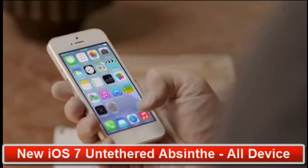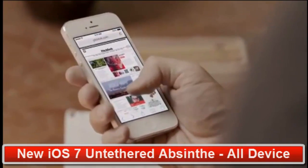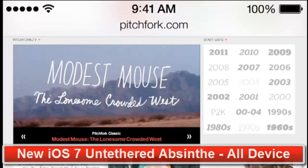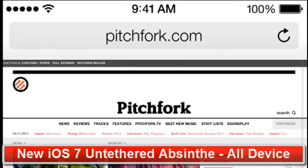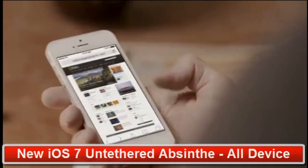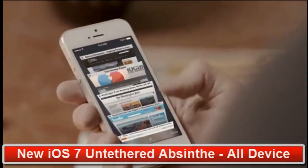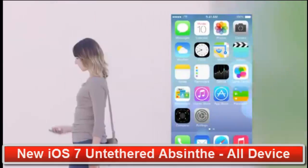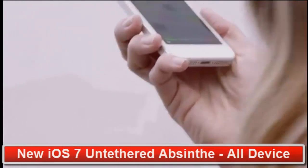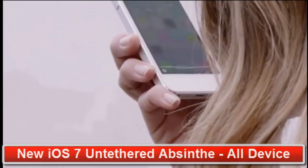Safari's redesigned user interface lets you see more of your content, starting with full-screen browsing. The unified search field helps simplify searching, and there's a new view for your bookmarks and also a new way to see your Safari tabs. Siri is now even more helpful and informative. We've integrated Twitter and Wikipedia. And with new male and female voices, Siri sounds better than ever.